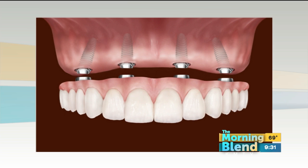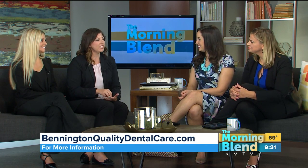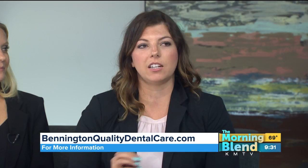Is that tooth literally screwing on? We have cement-retained or screw-retained implant crowns. Depending on the situation and where in the mouth it is, we'll choose the best option. They are essentially placed with a screw through the top of the crown, which keeps it accessible if there are issues with the implant in the future.